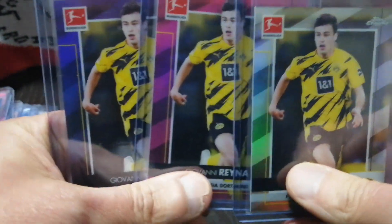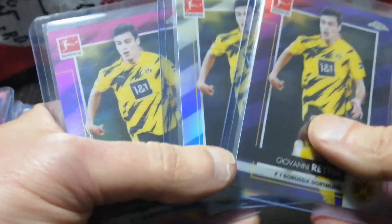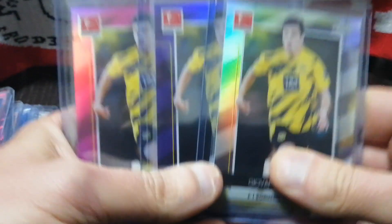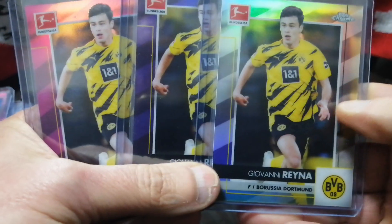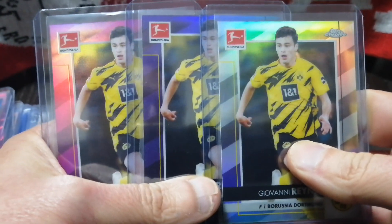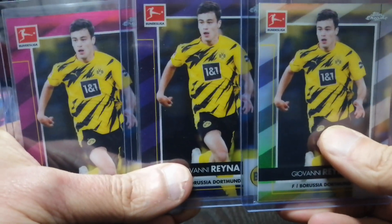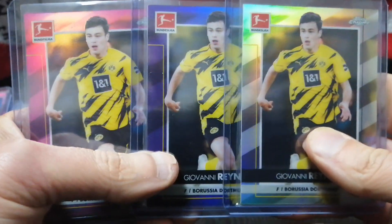For some reason, Gio Reyna is going mega cheap here. I got the Refractor, the out-of-75 pink, and the purple out of 299 — all three for about $10. If you can get three parallels of Giovanni Reyna, I think it's because he's been hurt and hasn't been getting hype, so people are sleeping on him. But he's back now at Borussia Dortmund, off injury, and I'm looking for him to have a big World Cup this year.